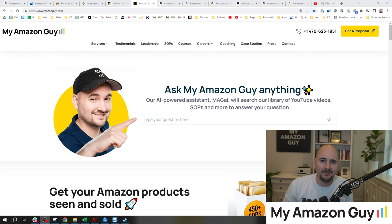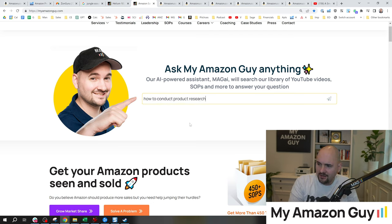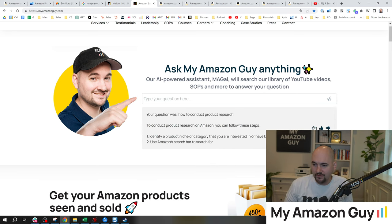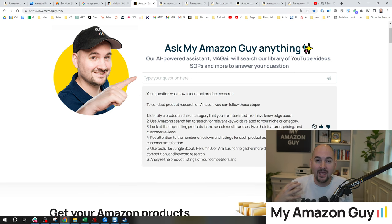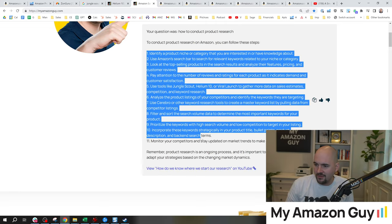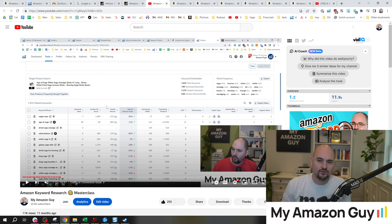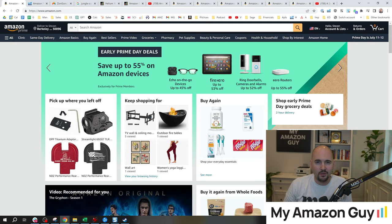So stick to what you know. My name is Stephen Pope, I'm the founder of MyAmazonGuy.com. If you have any Amazon question, go to MyAmazonGuy.com and click into our Magi tool. You can type any question like how to conduct product research and you'll get an answer built on my content — it will always link you to a YouTube video and give you specific answers in my knowledge set. Here's 11 steps and a video where we do it, going straight into a timestamp. It's a free tool, so go check it out at MyAmazonGuy.com, and if you want, hire us as well.